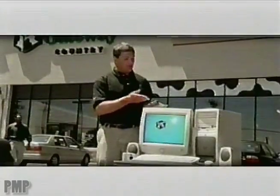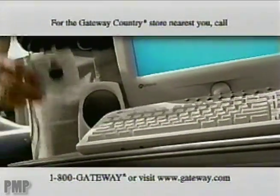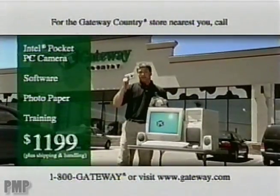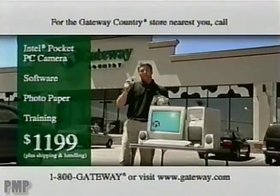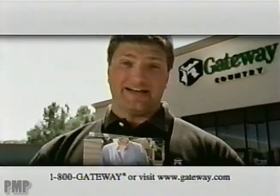What he needs is a Gateway Performance 1300 CS, featuring the Intel Pentium 4 processor. It comes with its Intel Pocket PC camera, plus software, photo quality paper, and a training class. All for just $1,199, which is not a lot of money to put heads on your body.